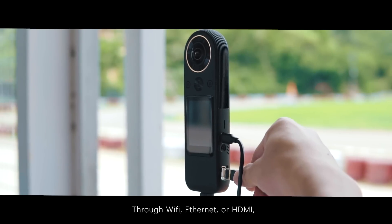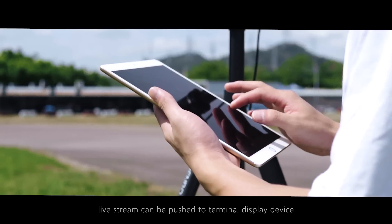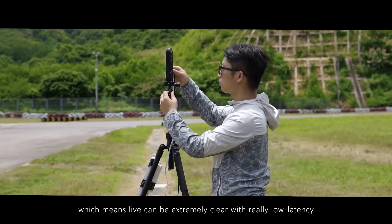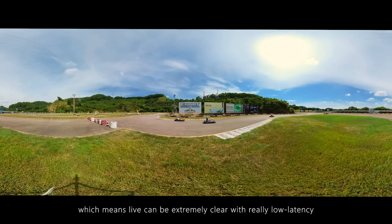Through Wi-Fi, Ethernet, or HDMI, live stream can be pushed to terminal display devices. 5G network is allowed, which means live can be extremely clear with really low latency.